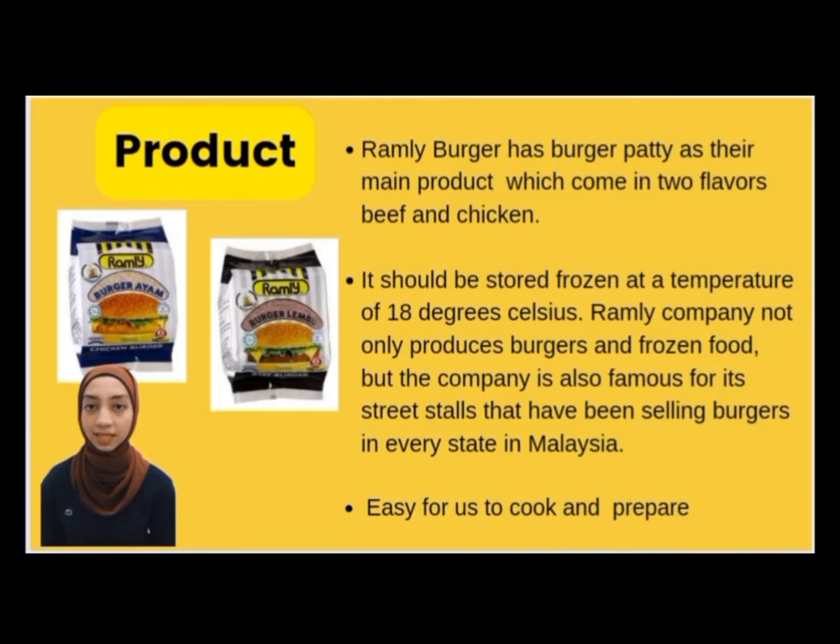Ramli Burger has patties as their main product and customers will buy the famous burger which comes in two flavors, beef and chicken. These products are halal, clean and quality. Ramli brand goods are well-known in the Malaysian market. These products should be stored frozen at a temperature of 18 degrees Celsius. Ramli Company not only produces burgers and frozen food, but the company is also famous for its street stalls that have been selling burgers in every state in Malaysia.